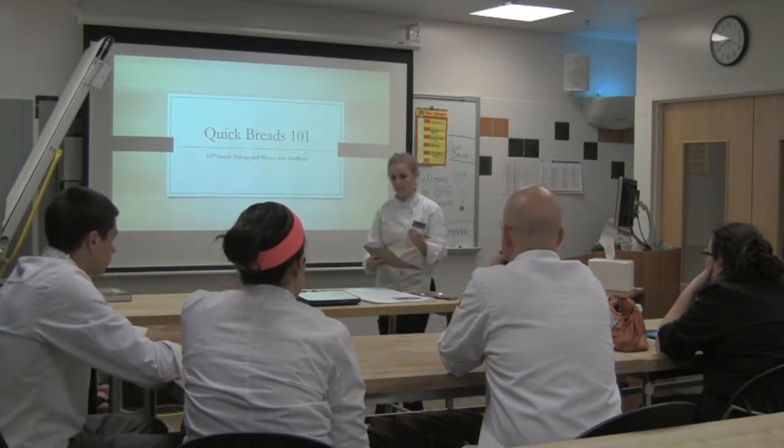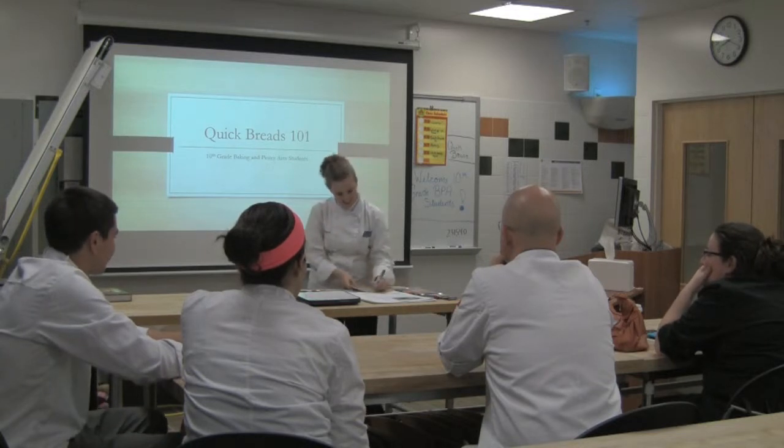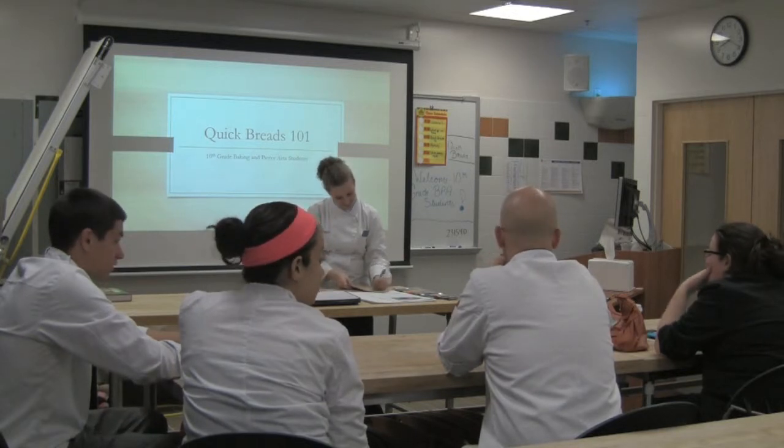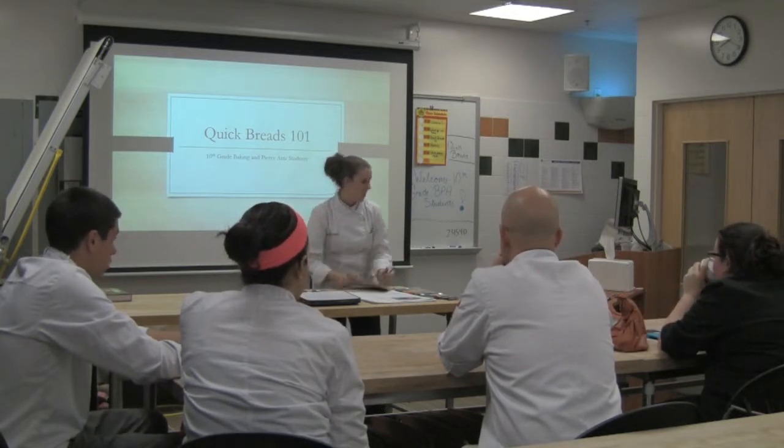I'm going to start by taking attendance. Kyle? How's it going? Mariah? Here. Anna? Cyril? Yes. Nicole? Here. Nick? Here. And Hazel? Here.